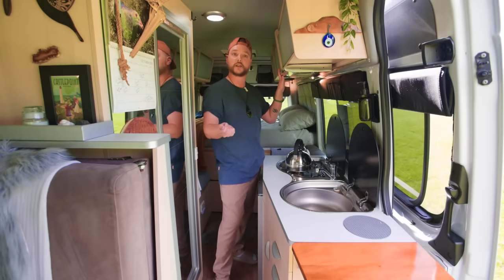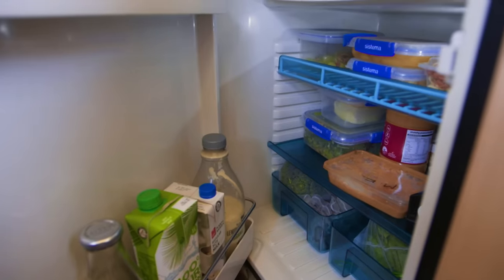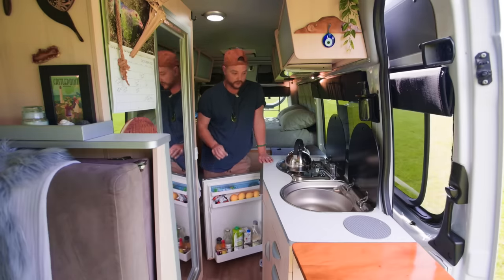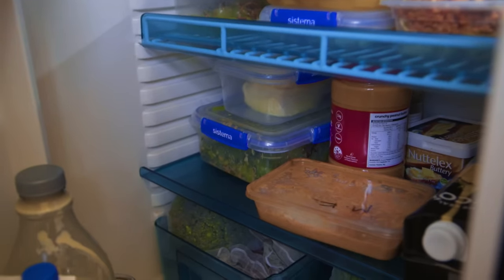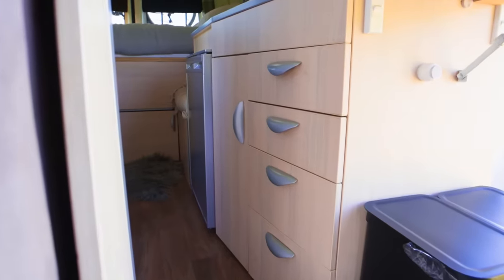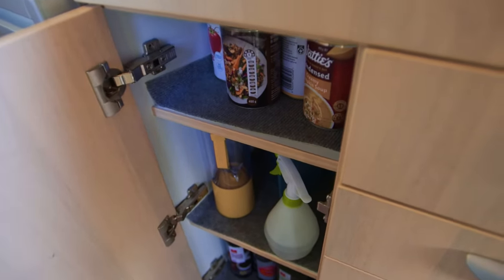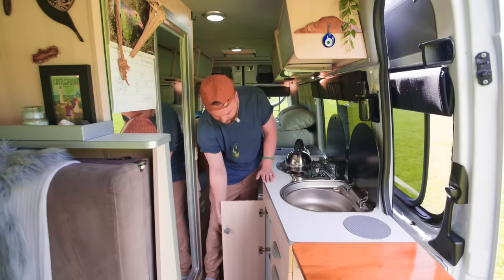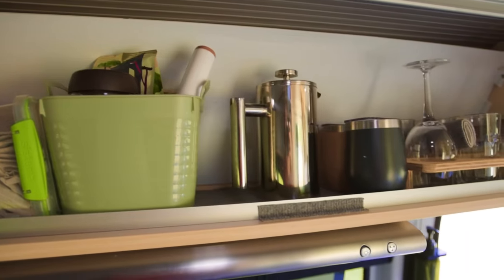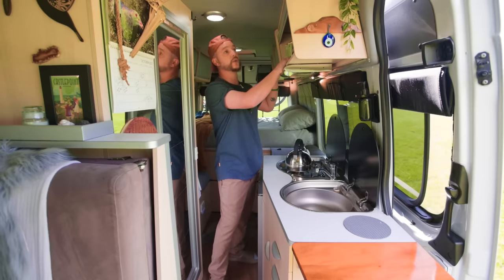We have our Waeco 12-volt 110-litre fridge-freezer, and it's always full — we find it's more than enough space for all our chilled and frozen food. One thing we love about this van is all the storage, especially in the kitchen. Down here we have four really big drawers and a cupboard, and up here we keep our teas, coffees, cafetière, and wine glasses. We drink a lot of coffee, so that's all kept up here along with the kettle.